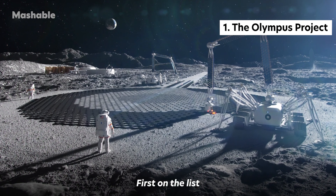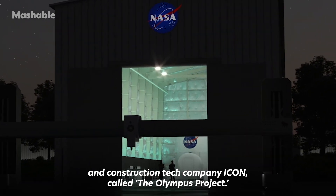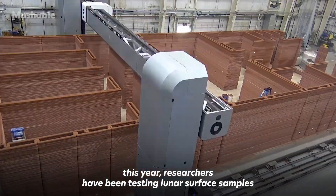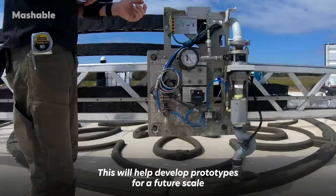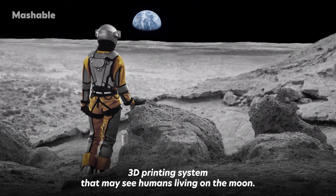First on the list are these 3D printed moon habitats by NASA and construction tech company Icon, called the Olympus project. Though the project was awarded the contract at the end of 2022, this year researchers have been testing lunar surface samples to observe their resilience in simulated moon gravity. This will help develop prototypes for a future-scale 3D printing system that may see humans living on the moon.